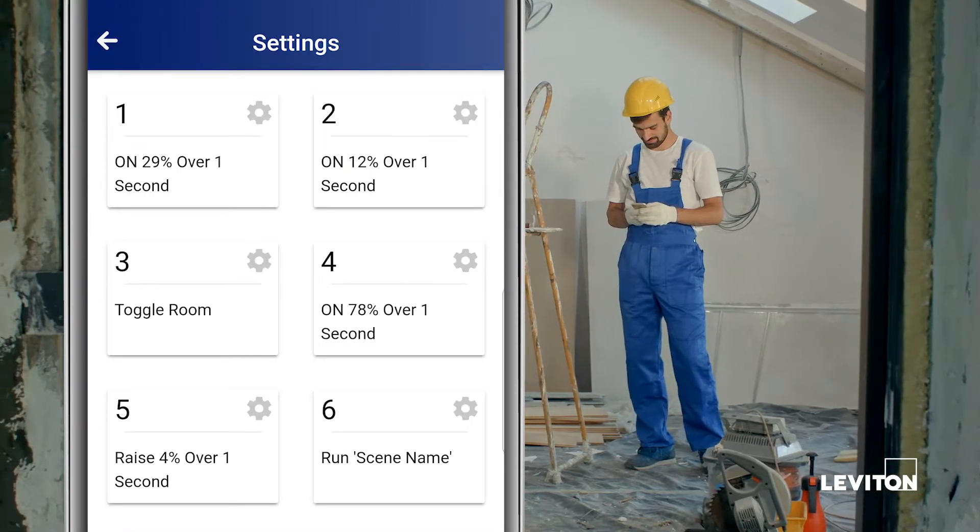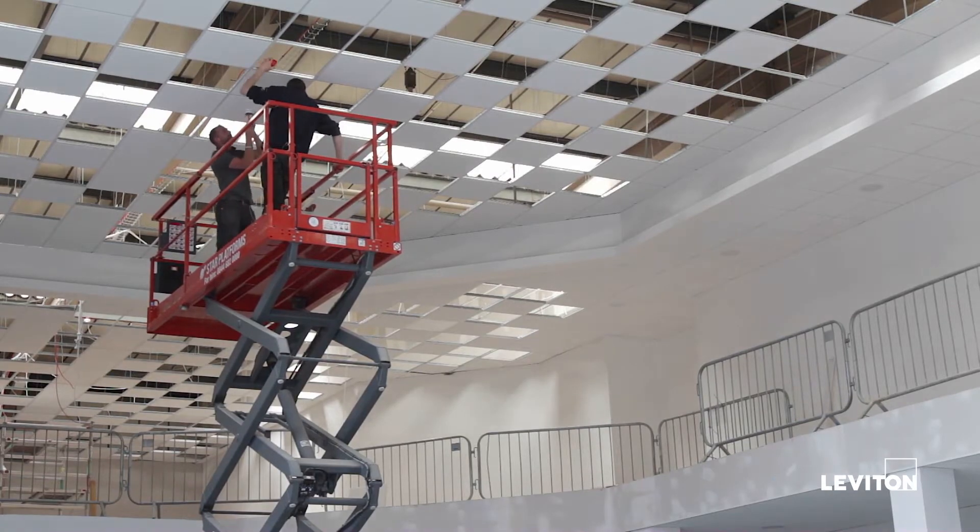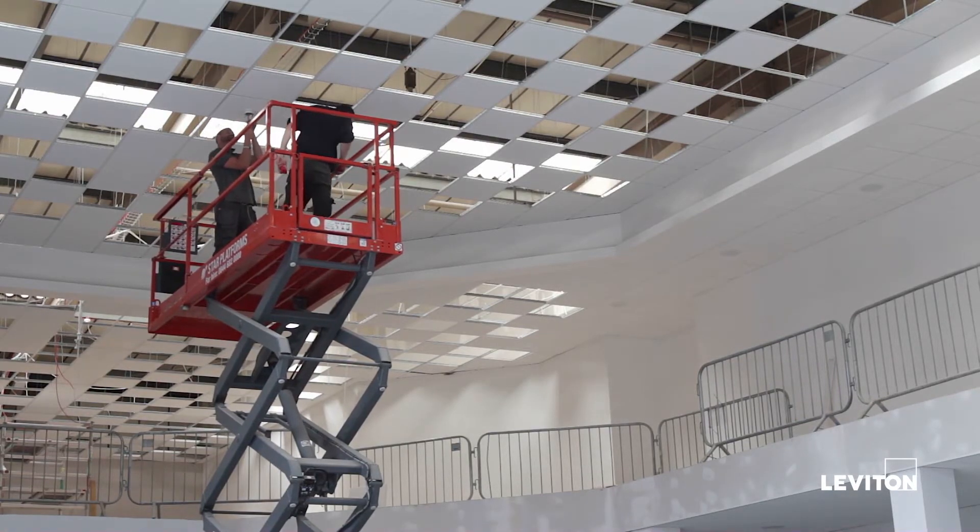All setup and room configuration is done from the GreenMax DRC app, eliminating the need for climbing up ladders and drastically decreasing installation time and cost.